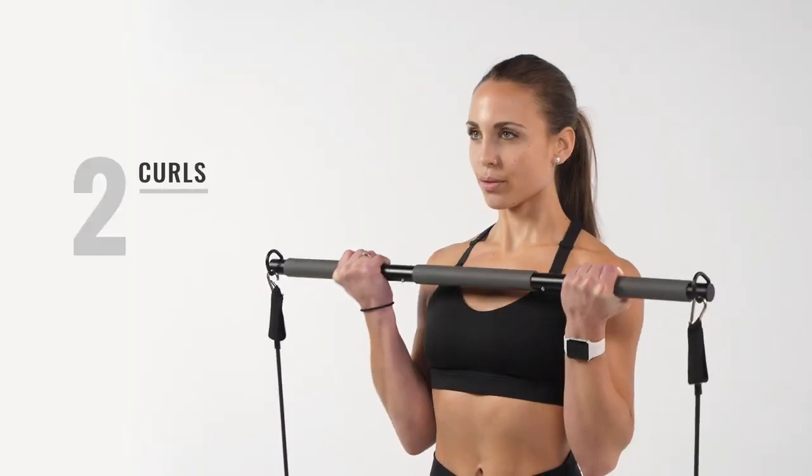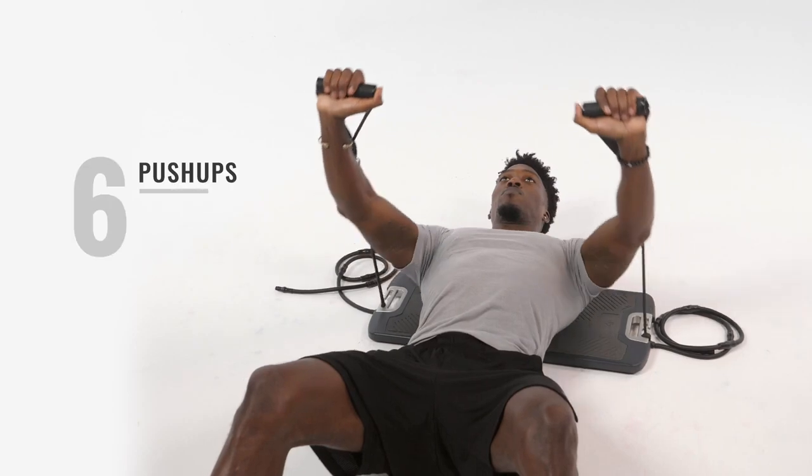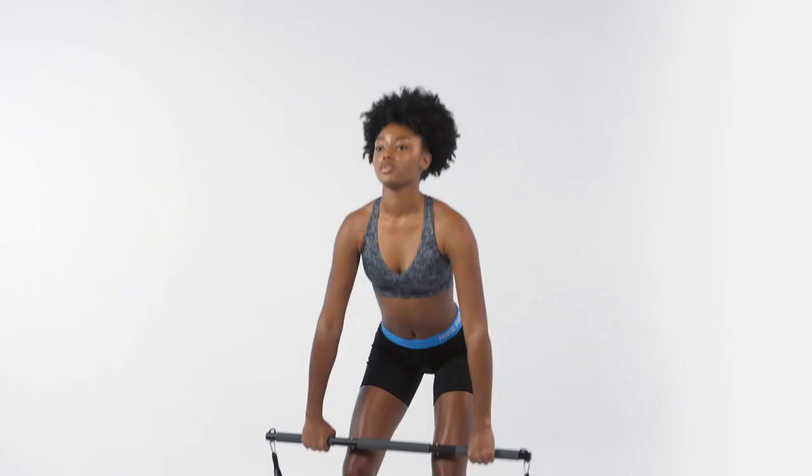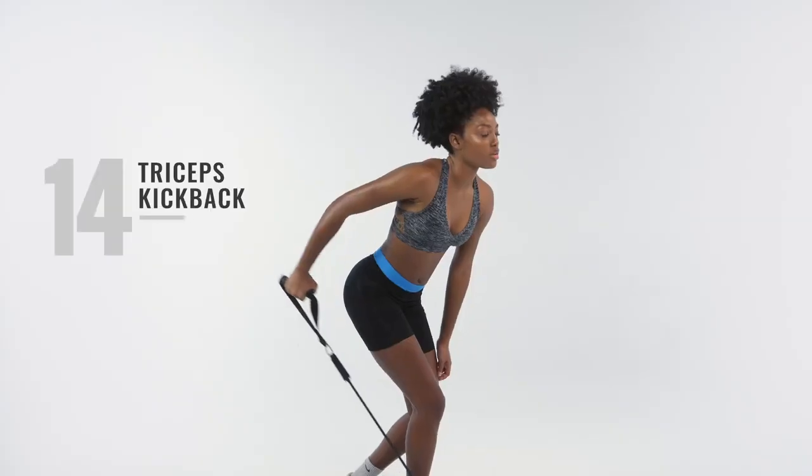Floor presses, curls, tricep extensions, back and chest flies, rows, weighted push-ups, skull crushers, squats, deadlifts, calf raises, and more. Evo Gym was designed to help you evolve.